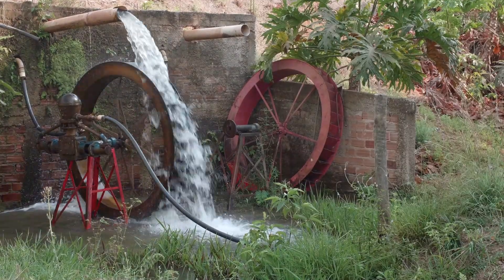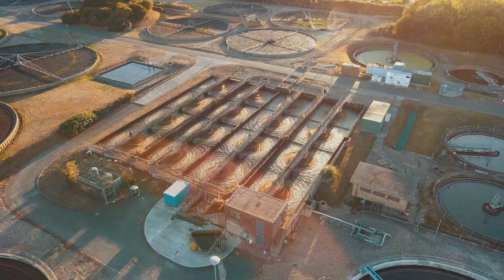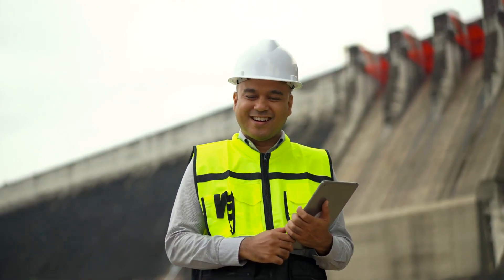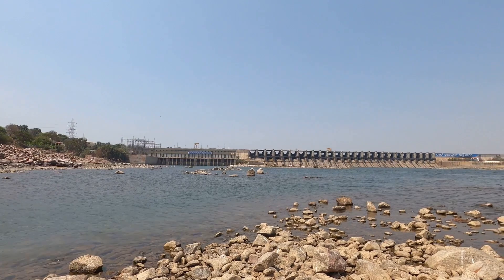So, how is this going to work? The construction involves not just digging a colossal trench, but also installing state-of-the-art pumping stations and water treatment facilities. It's a Herculean task, but the potential benefits make it all worthwhile.